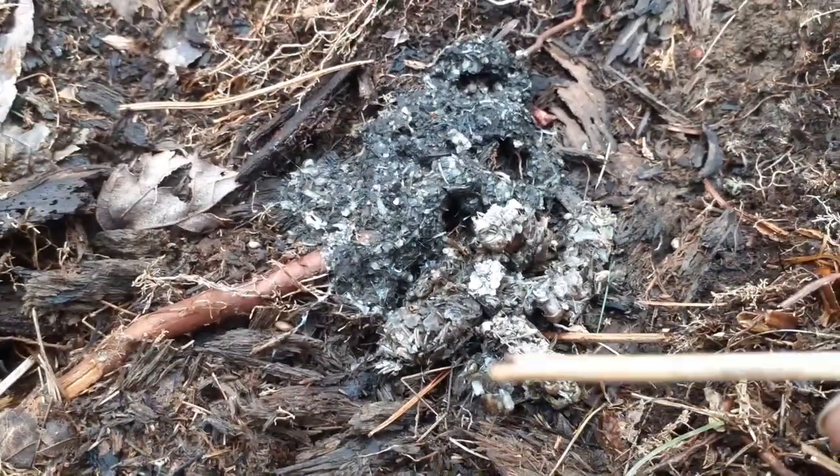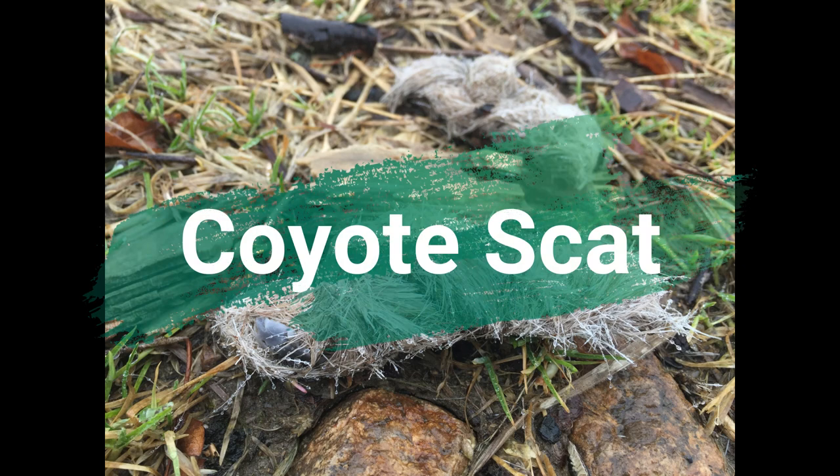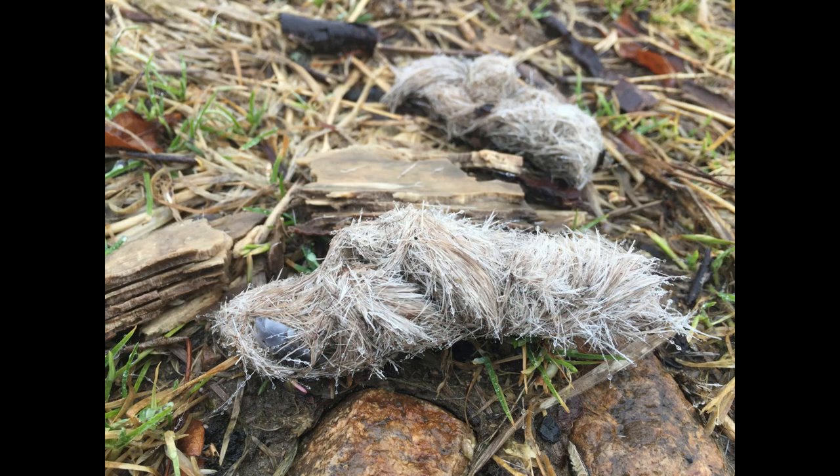The scat is from the scales. This here is old coyote scat. You can tell that it's coyote scat because it has lots of fur in it, and it's dog-sized as well.